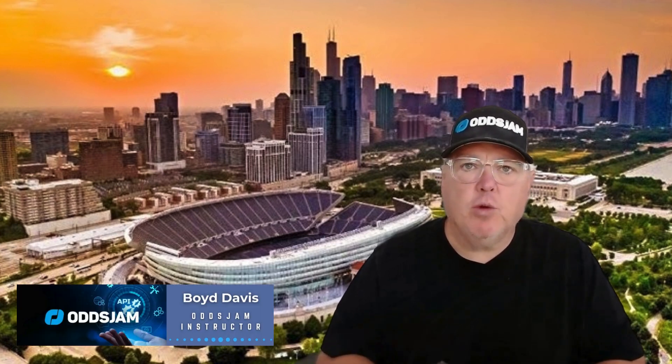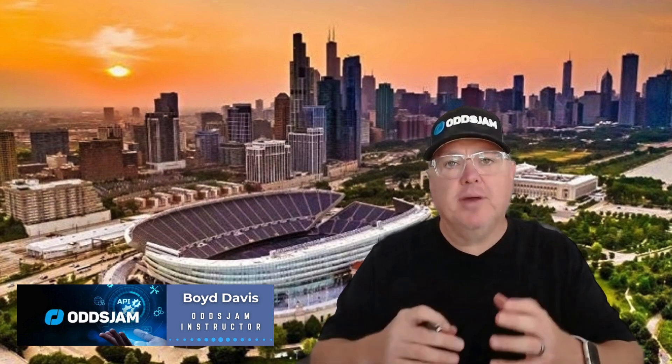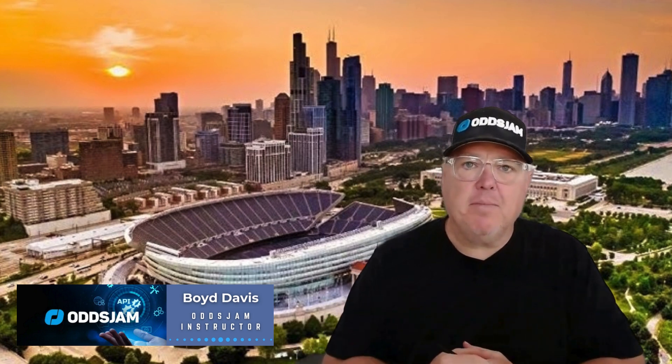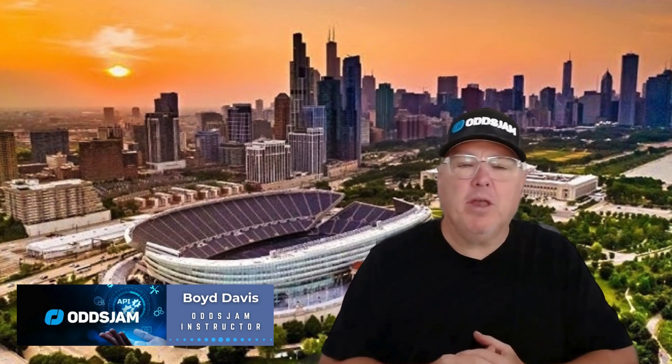Hey sports bettors, thanks for stopping by. My name is Boyd. I teach beginner and struggling sports bettors as an instructor with OddsJam. OddsJam is a data-driven betting tool that helps you find outlier pricing and a lot of different methods and means of using the data to find positive EV bets. That's what I do — help beginners get started.